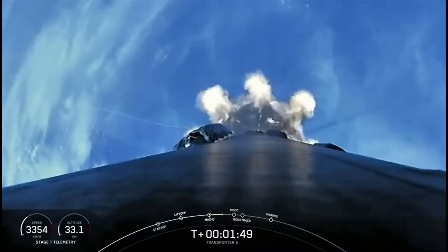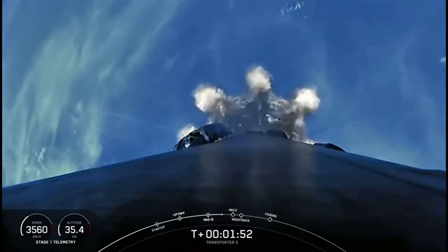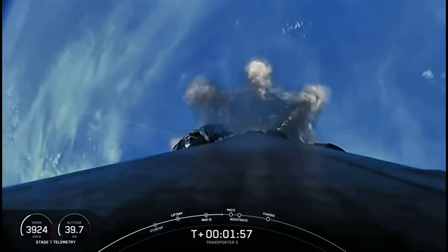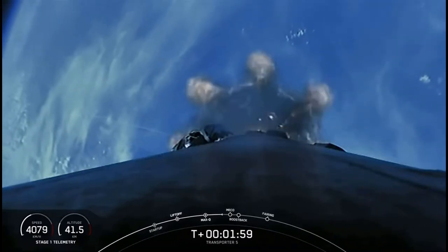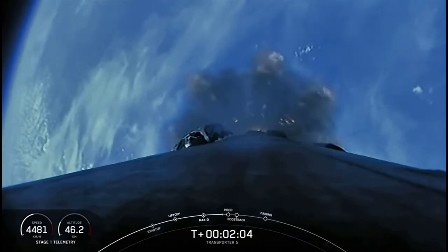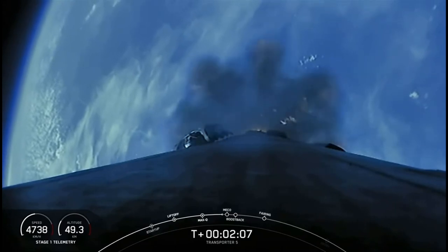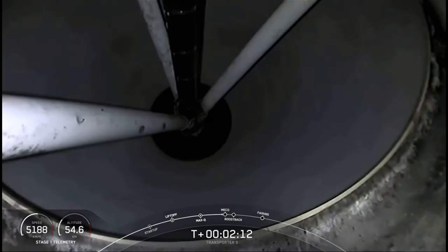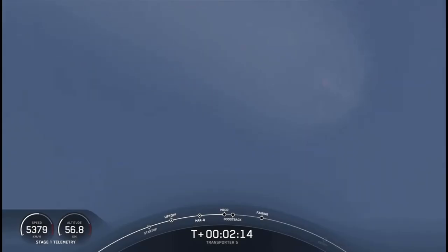As the name suggests, main engine cutoff. Beautiful view there from Falcon 9 of the plume from the main engines. We're going to shut those down and shortly thereafter separate the first and second stages. The second stage will continue its journey onto orbit, and the first stage is going to make its return back to landing zone 1. MECO. Stage separation confirmed.